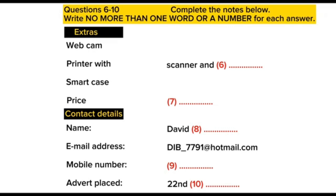Shall we say £300? OK, put that. Can I take some contact details for the advert? The name's David Bristow. B-R-I-S-T-O-W. Yes, that's it. And a mobile or email? Both, if you want. It's D-I-B underscore seven seven nine one at hotmail dot com. OK, and the mobile? That's 09875 423387.